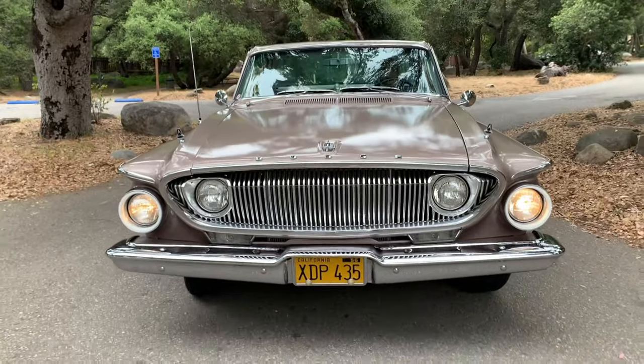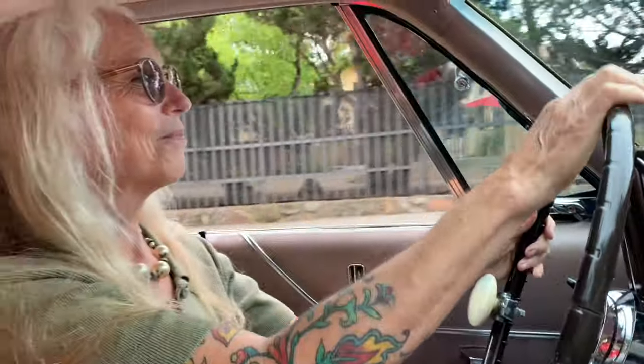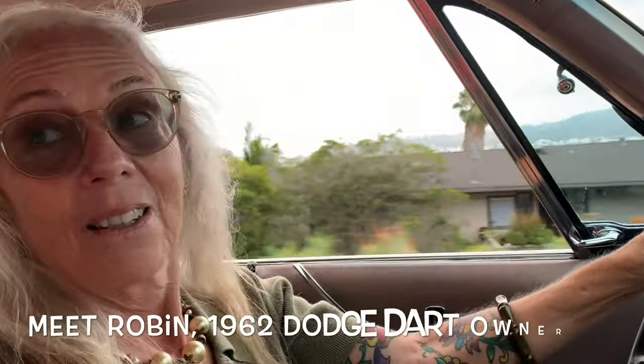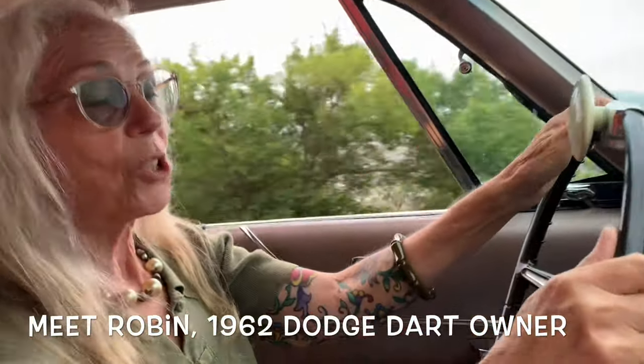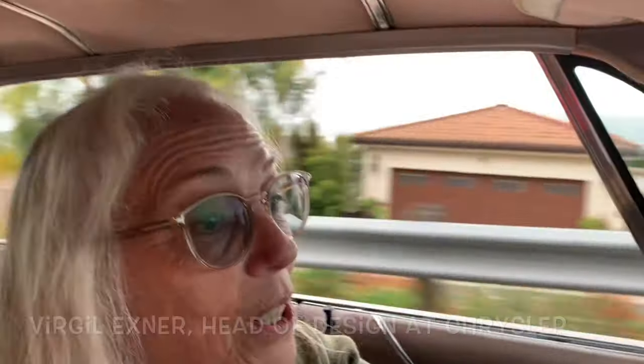Rare is the day you get to take a ride in a 1962 Dodge Dart 440. How would you describe the styling of the car? The styling is pure Virgil Exner. He was the head of design and just came up with all sorts of really strange things, and I just love it.